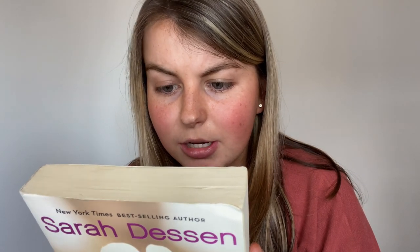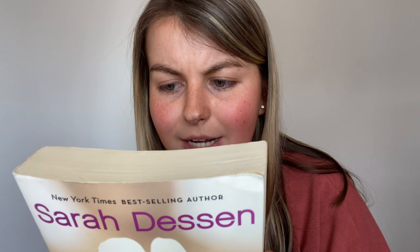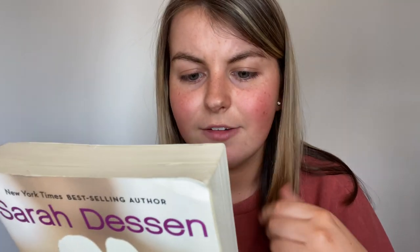On the back it says: 'Remy always knows when to give a guy the speech - right after the initial romantic rush, before anything gets too serious. She's had her fair share of boyfriends and learned from her mother, who's currently working on husband number five. So why can't Remy seem to dump Dexter? Could it be that her romantic rules to live by don't apply anymore?' Thank you so much to Brook - I can't wait to read this book, it sounds right up my alley. Be sure to check this mystery box in the description!